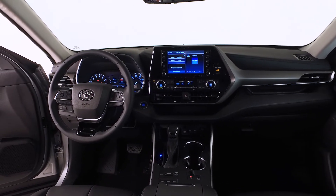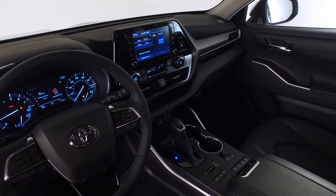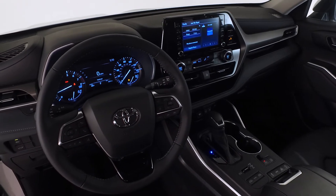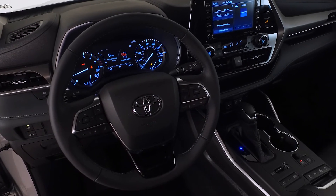An 8-inch Toyota infotainment screen and the leather-trimmed shift knob and heated tilt telescopic leather steering wheel include hands-free controls for cruise control, phone and audio, including Android Auto and Apple CarPlay, Sirius XM, and Amazon Alexa.